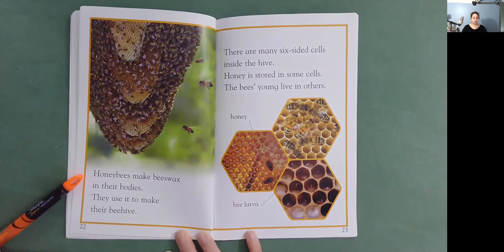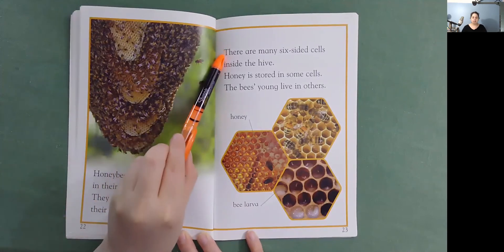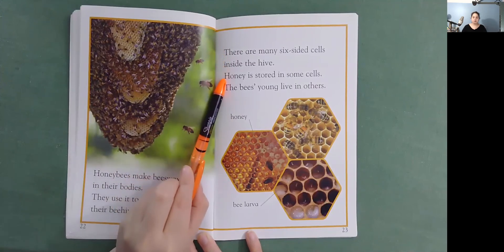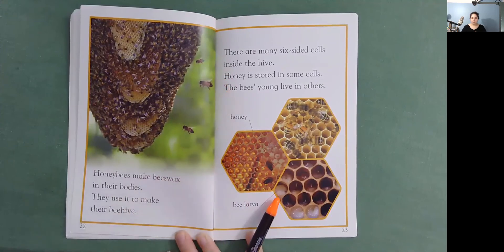Honeybees make beeswax in their bodies. They use it to make their beehive. There are many six-sided cells inside the hive. Honey is stored in some cells. The bees' young live in others. Here's honey. And here's bee larva.